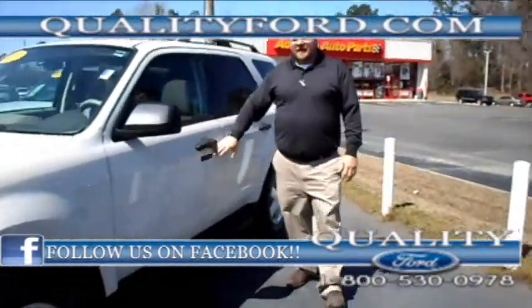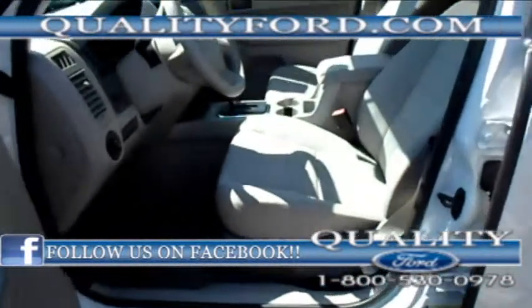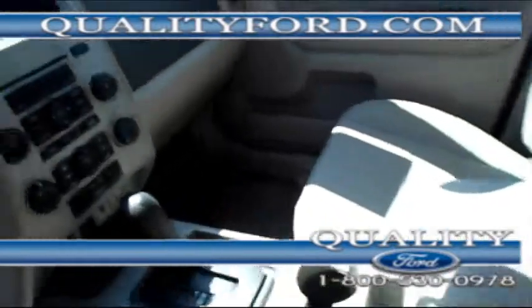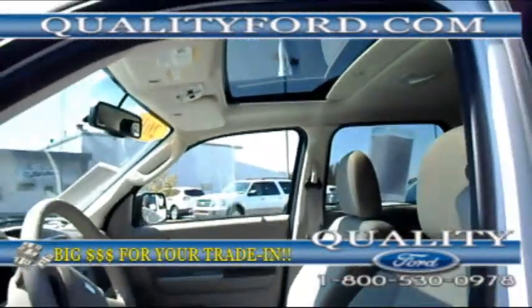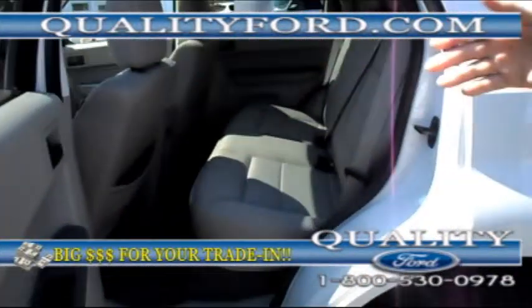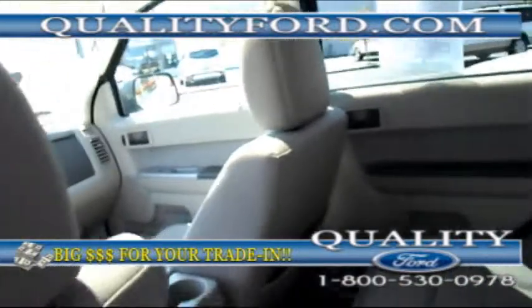It's got the keyless entry with the keypad here, and it has Microsoft Sync, cloth seats, tan interior, airbags front and side, sunroof, controls on the steering wheel, automatic headlights, and you've got plenty of room here in the back for your family and such.